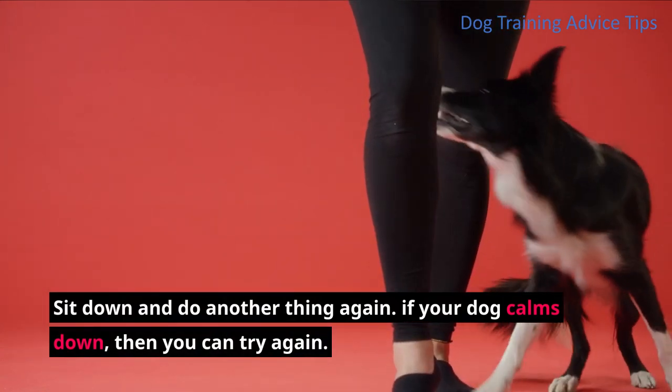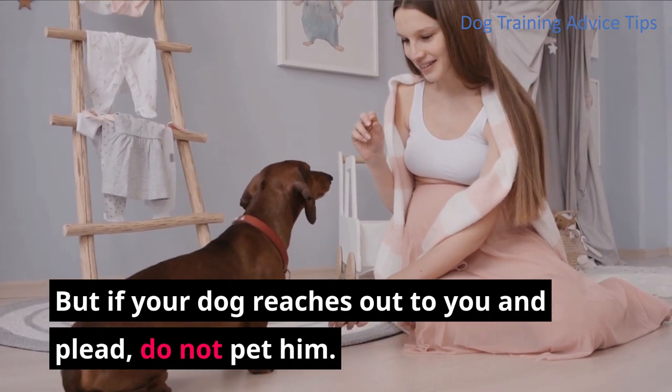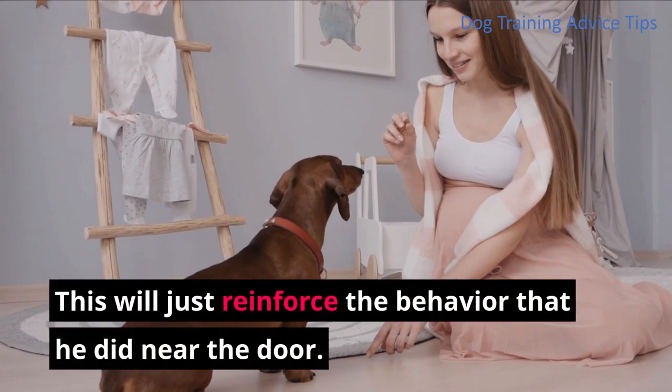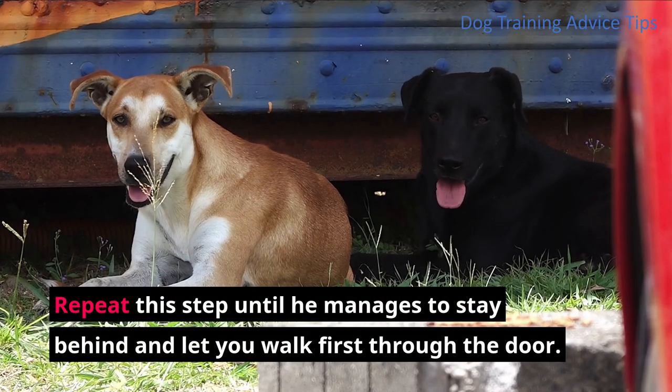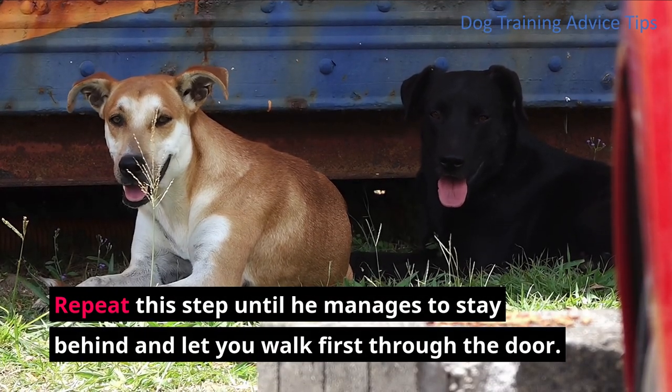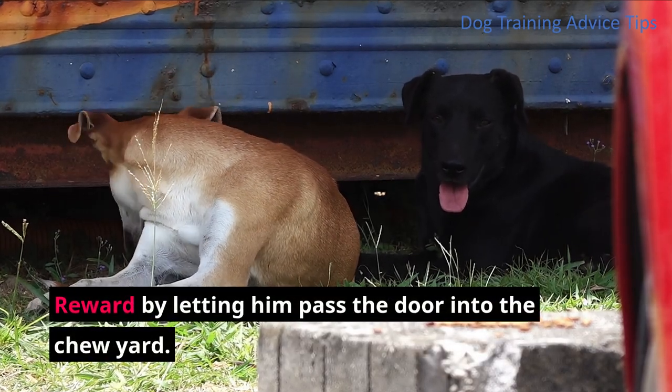If your dog calms down, then you can try again. But if your dog reaches out to you and pleads, do not pet him. This will just reinforce the behavior that he did near the door. Repeat this step until he manages to stay behind and let you walk first through the door. Reward him by letting him pass the door into the chew yard.